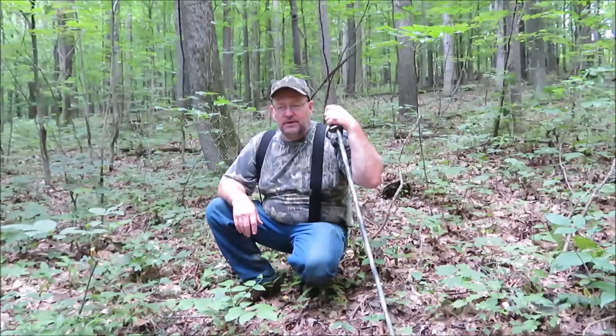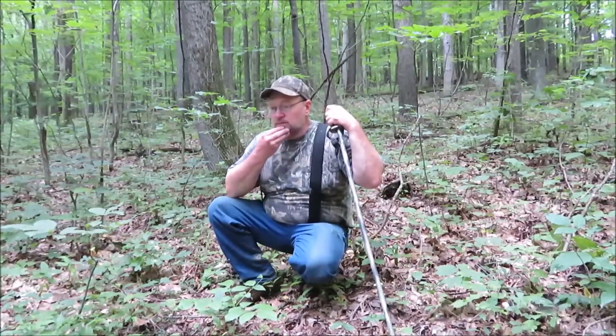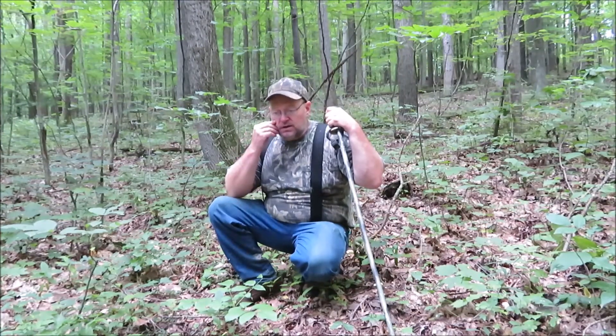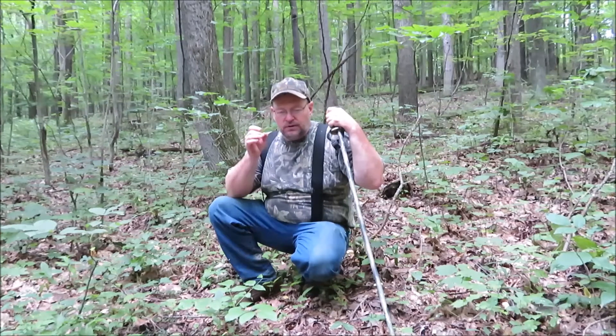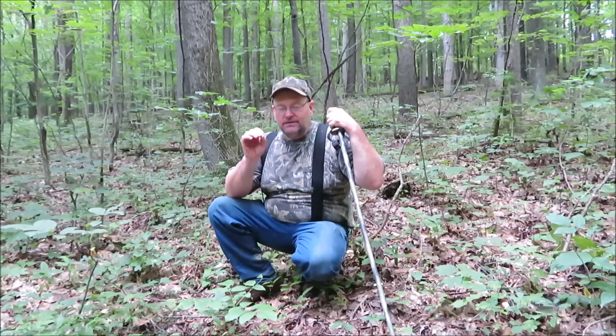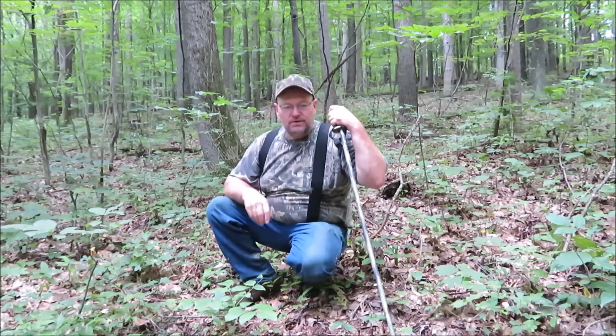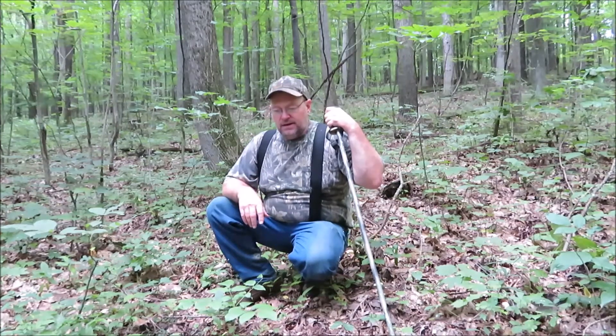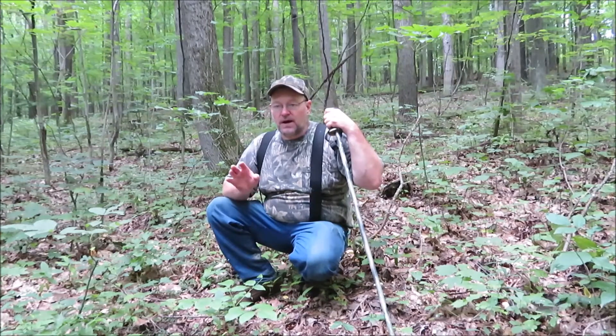How you doing guys? Kevin here, back with another video. We're going to be looking for some chanterelle mushrooms — I'll show you what the mushroom looks like. I did a video a while back about them and I've been wanting some more, so now it's the prime time.